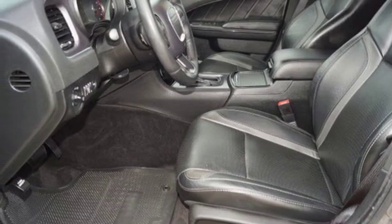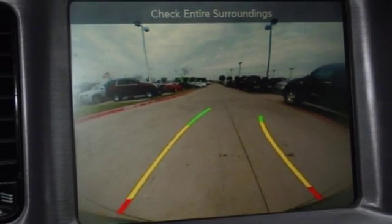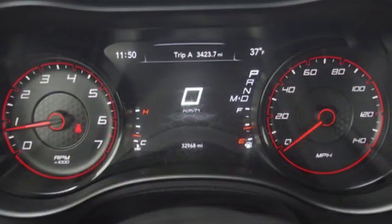V6 engine, express open and close sliding and tilting sunroof, sport suspension and automatic transmission.